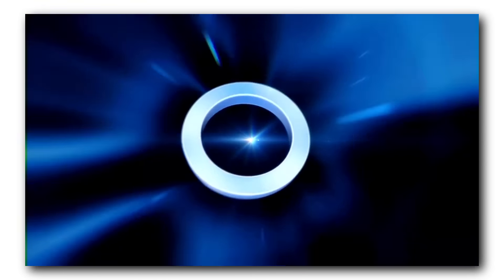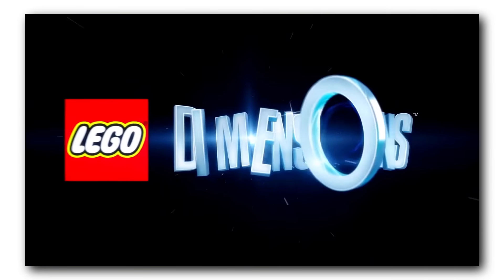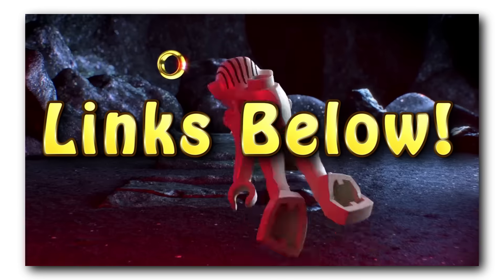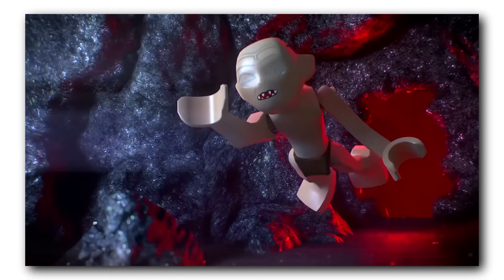This is the LEGO Dimensions E3 trailer, and let me just list off all of the new themes that have been announced so far. I'm gleaning this information from Alan Tran at TheBrickFan.com, and if you want to learn more about this, I will leave links in the video description below.